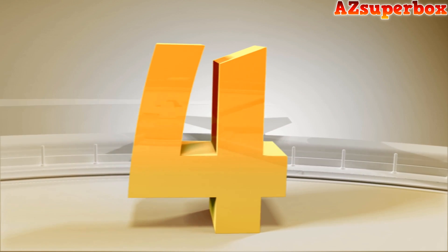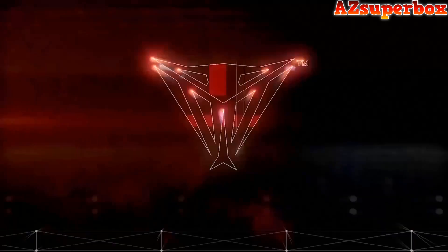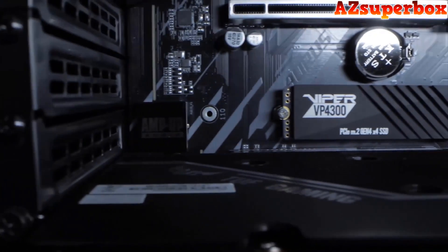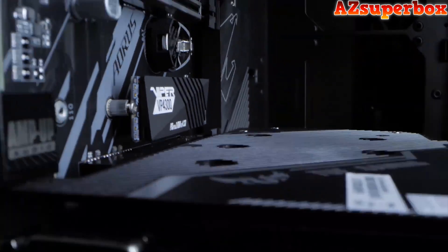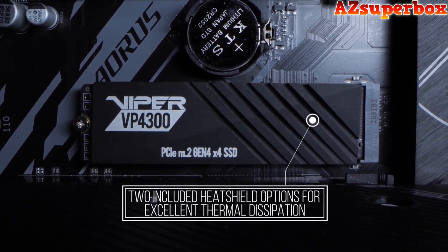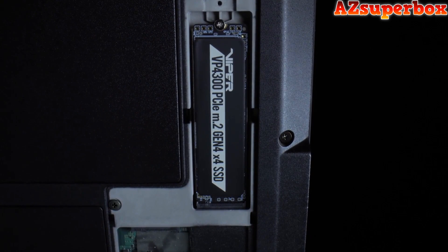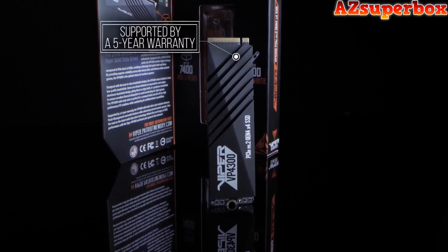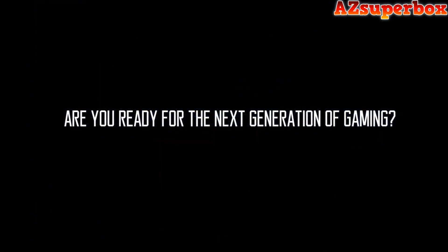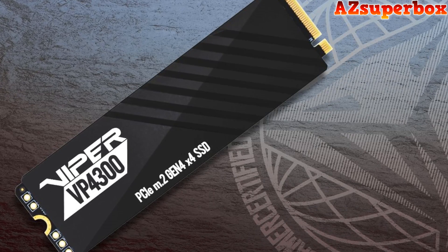Number 4: Patriot Viper VP4300. The Patriot Viper VP4300 M.2 NVMe SSD redefines high-speed storage with its PCIe Gen 4x4 NVMe controller, delivering exceptional read and write transfers for gamers and tech enthusiasts. Equipped with DDR4 DRAM cache, this gaming SSD ensures quick start-up times, outperforming PCIe Gen 3x4 counterparts. Featuring best-in-class heat shield designs — an asymmetric aluminum design or a graphene heat shield — it prevents overheating. Ideal for compact builds, it's compatible with the latest AMD Ryzen 5000 series platforms and the Sony PlayStation 5. Backed by a 5-year warranty, the Viper VP4300 propels your system to the next level of performance.